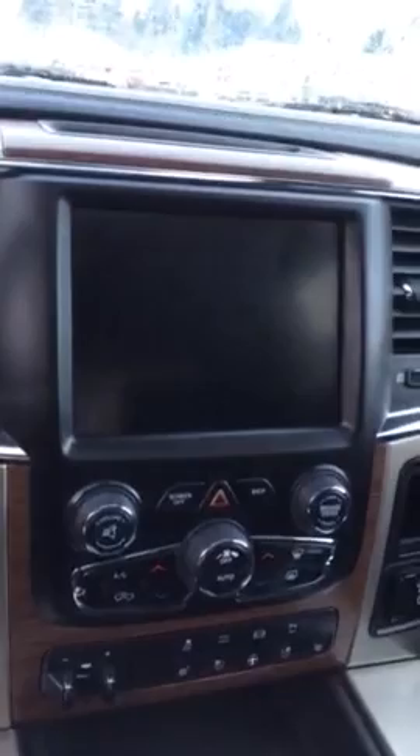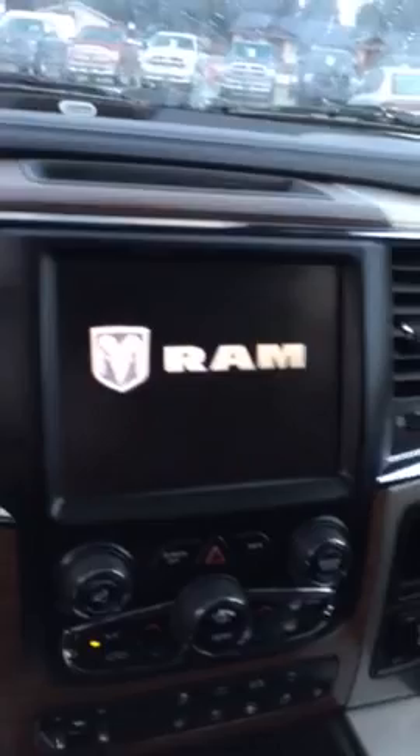It's got the camper mirrors inside. It is a full load — navigation, heated seats, air-conditioned seats. It has the Bluetooth and the remote start. Let's start it up here and take a look at some of the stuff on this.